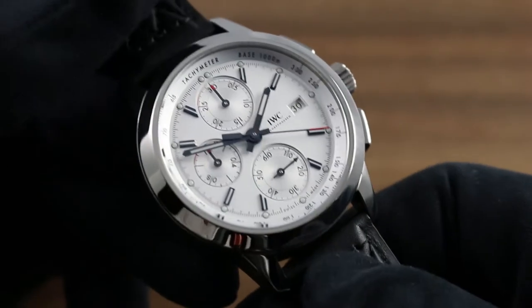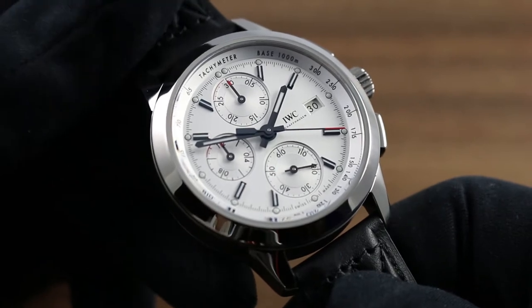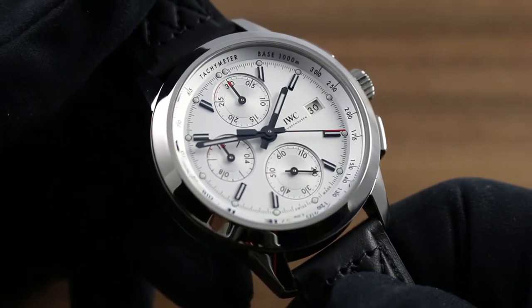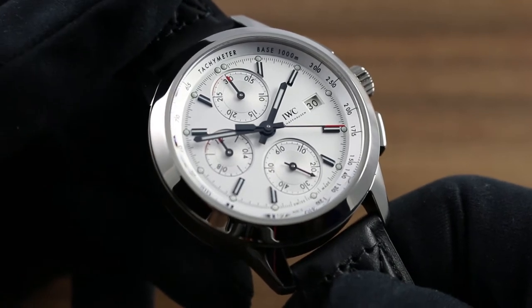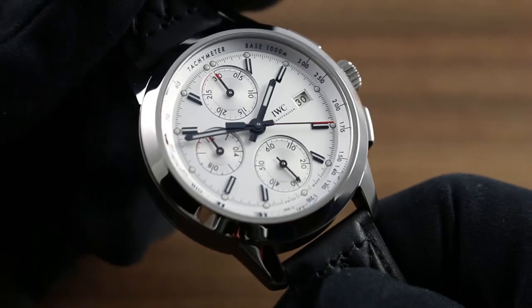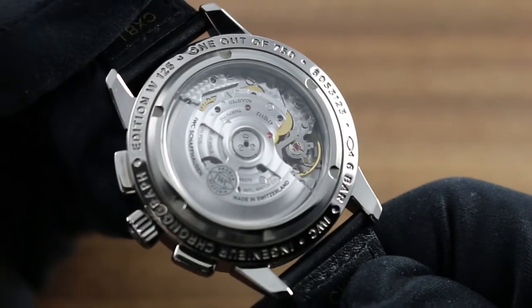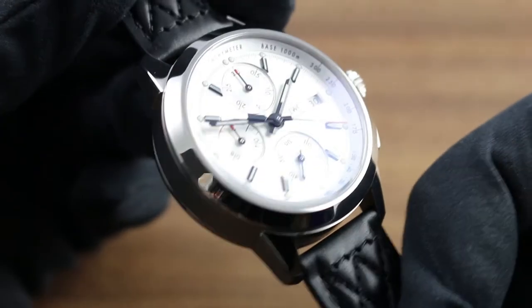Greetings, I'm Tim of Goffberg, and welcome to the world of IWC. Today I'll be your guide to the features and highlights of the IWC Ingenieur Chronograph Edition W125. This 42 millimeter titanium limited edition of 750 pieces can be seen along with the entire IWC collection of premium timepieces on our website goffbergwatches.com.